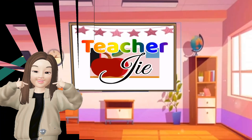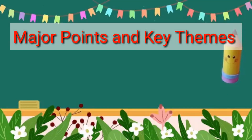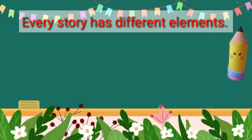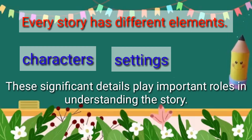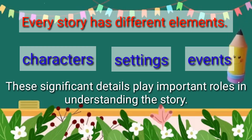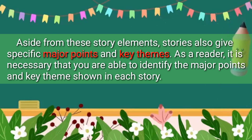Good day, hey everyone. We will talk about major points and key themes. Every story has different elements: characters, settings, and events. These significant details play important roles in understanding the story. Aside from these story elements, stories also give specific major points and key themes. As a reader, it is necessary that you are able to identify the major points and key themes shown in each story.